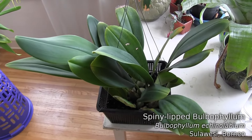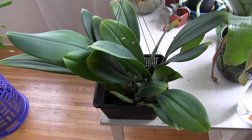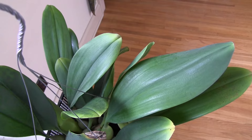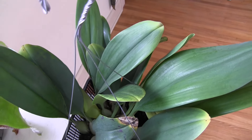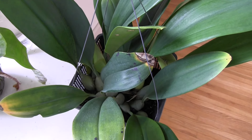I brought it inside — I did not want it to have to deal with the cold. I sure wish it would bloom.